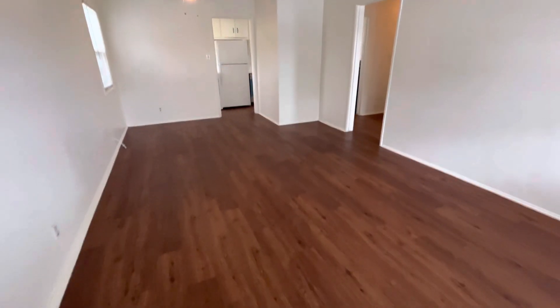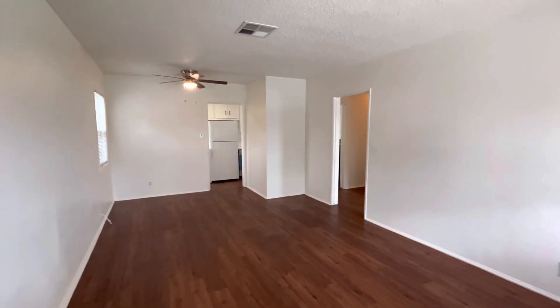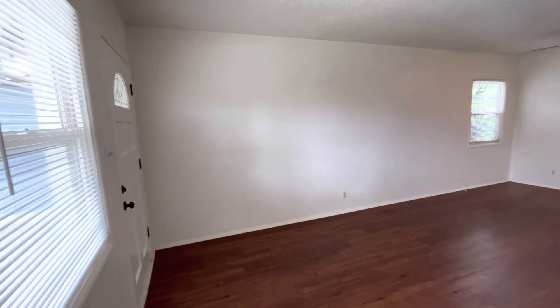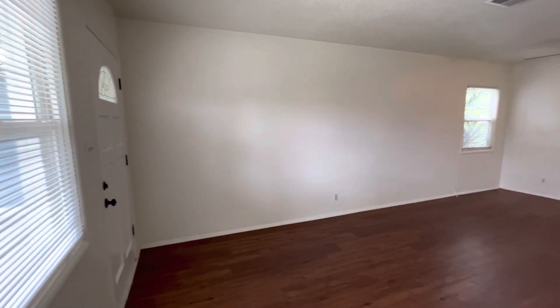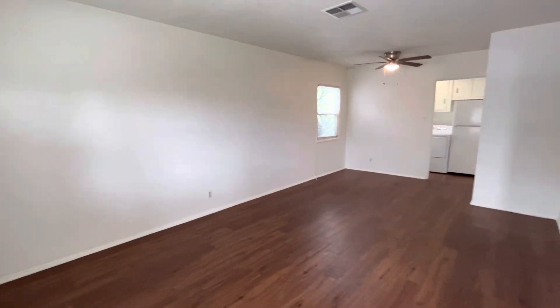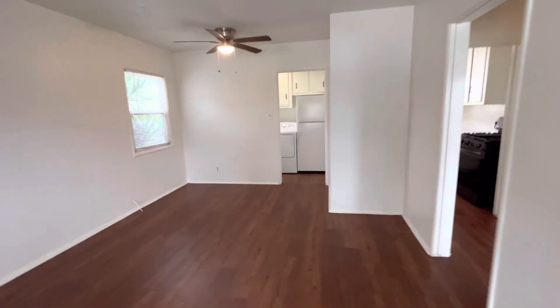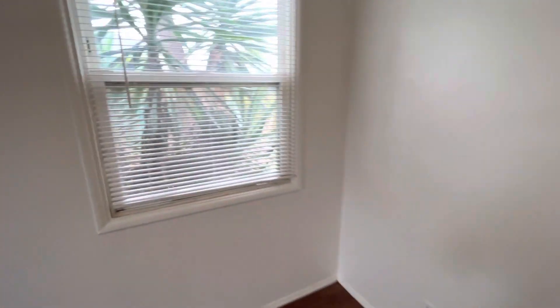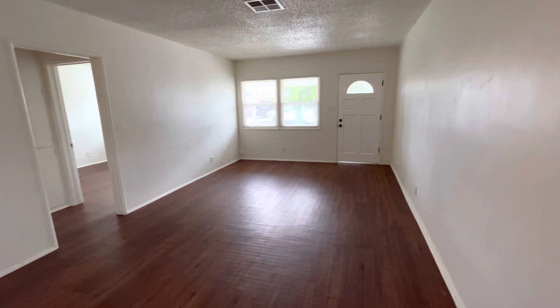Fresh paint job, new washer and dryer. This is the living slash dining room. There's a lot of natural light in here, brand new front door, ceiling fan in the dining room area — very large space here.